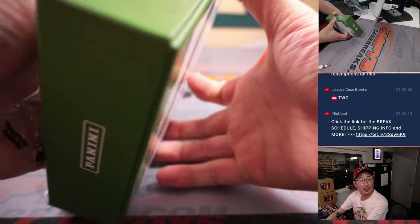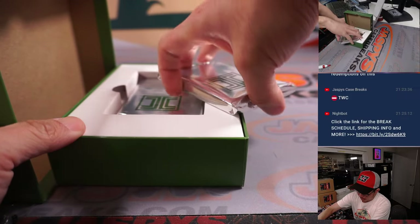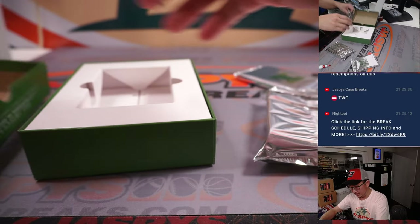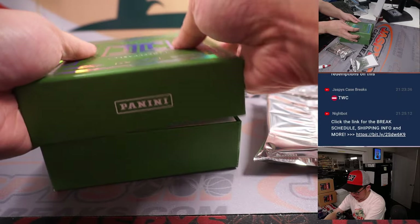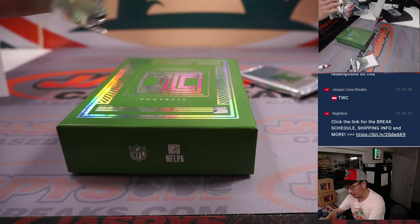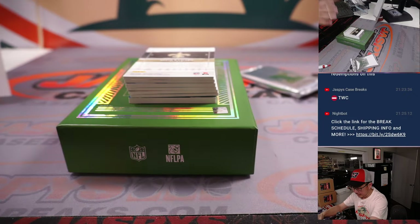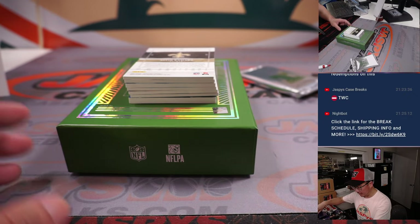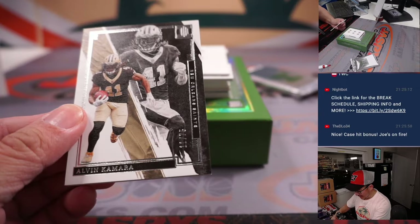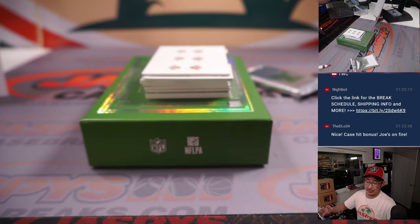Good luck, everyone. We've got the case hit right here as well. We got Alvin Kamara — lights, Kamara, action — 11 out of 75. So we go by that digit right there: number one, and that'll be for Ed P.